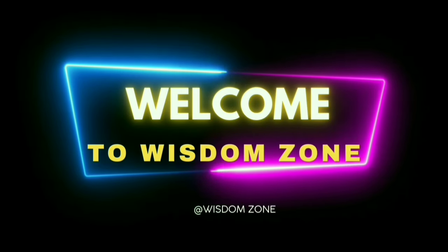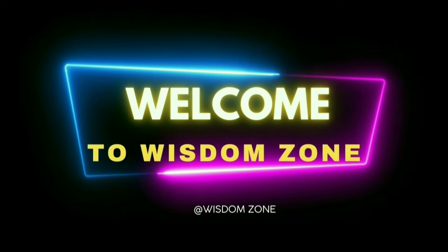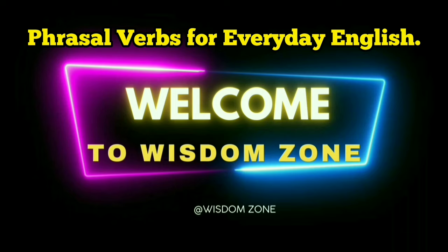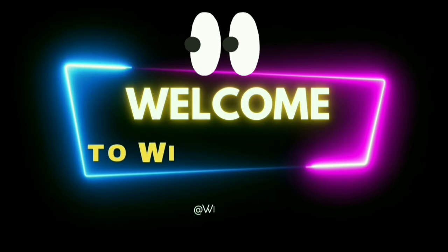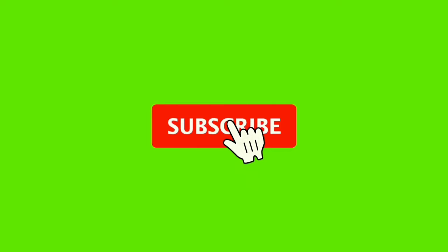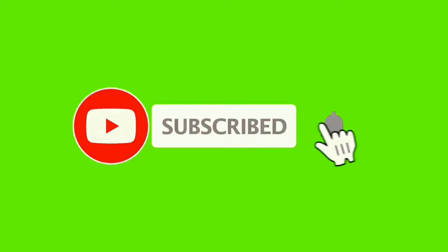Hello friends! Welcome to yet another fascinating session of Wisdom Zone. This is Shubarow, and in today's video you are going to get some extremely helpful phrasal verbs for everyday English. Please watch this video carefully to learn all the essential phrasal verbs. If you haven't subscribed yet, go ahead and subscribe to Wisdom Zone and hit the bell icon to get the first notification. Without wasting any more time, let's get started.